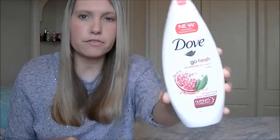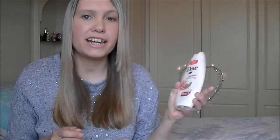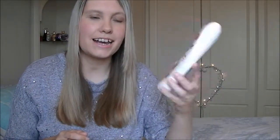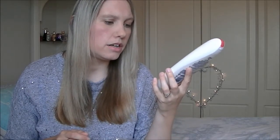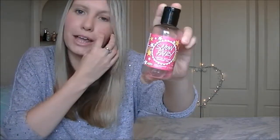I have a Dove Go Fresh Nourishing Body Wash in Revive — I love Dove body washes, they're really nice, they smell great, they're really moisturising on your skin and also purse friendly. It's a pomegranate and lemon verbena scent and I'm pretty sure I was sent this to review — it gets a thumbs up from me. I also have another shower product that had a little bit left stuck to the bottom and I couldn't get it out, so I tried to wash it out.